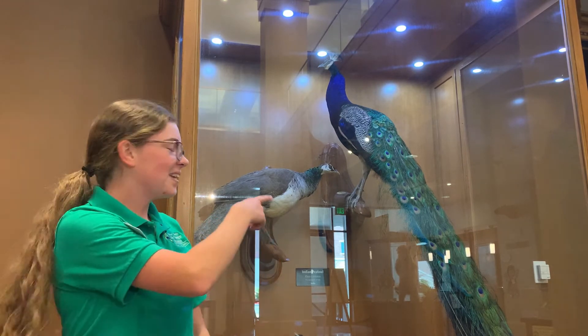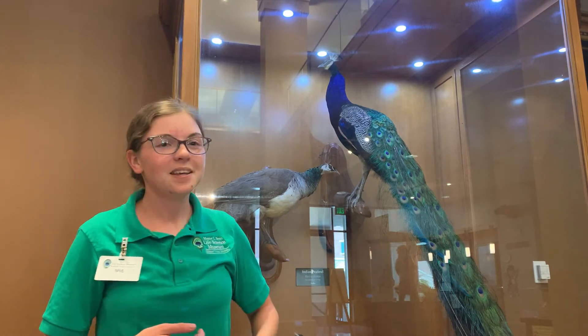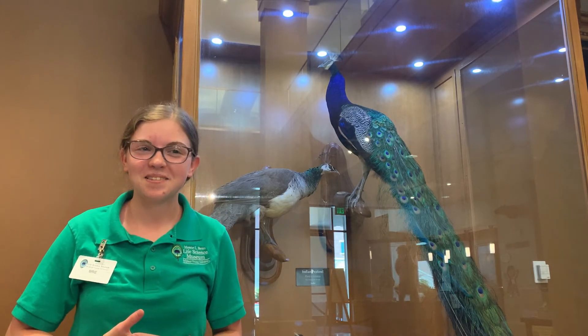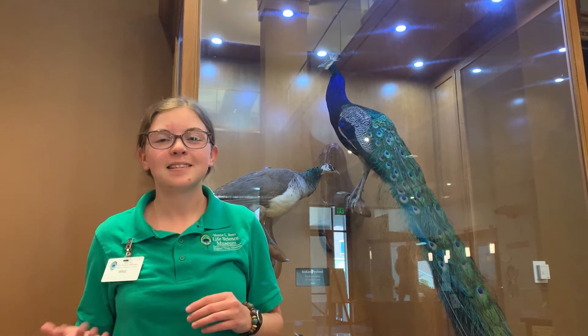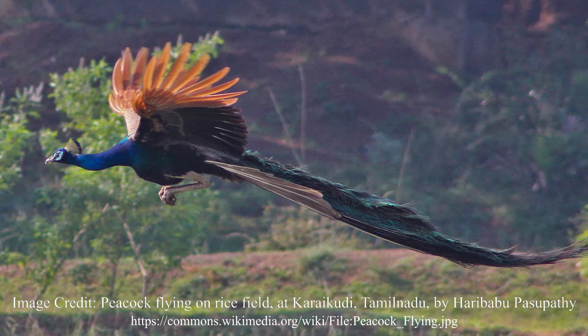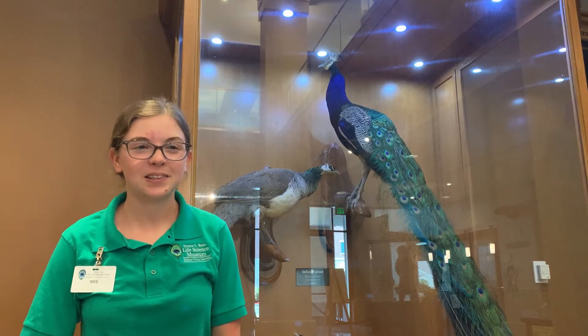These long tails look pretty cumbersome, and a lot of people don't realize that even though they have these really long tails, peafowl can actually fly. They're not as good at it as other birds, but like many game bird species they're related to — like pheasants and wild turkey — peafowl can fly for short distances to get up into trees or to move to new locations. They spend most of their time on the ground, though, looking for food.